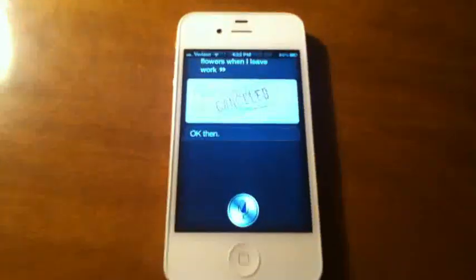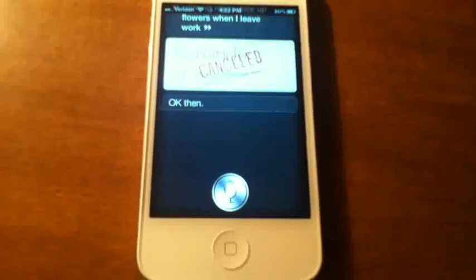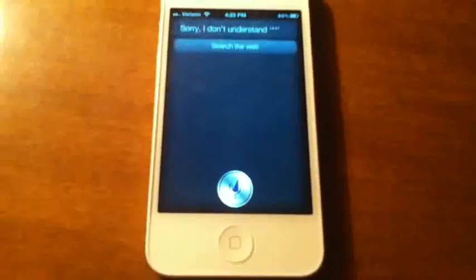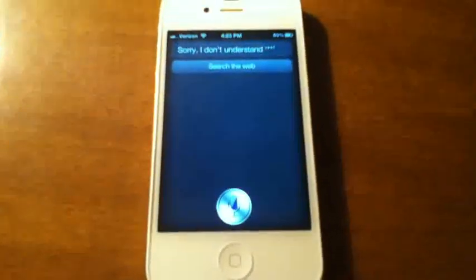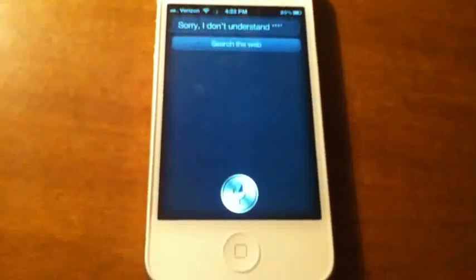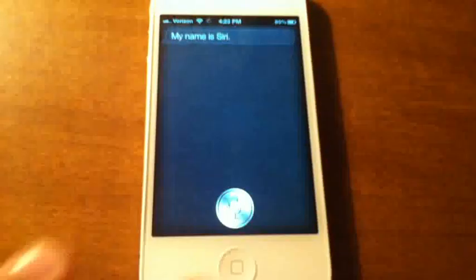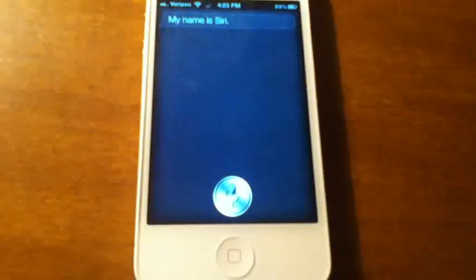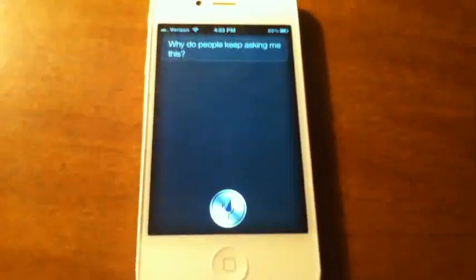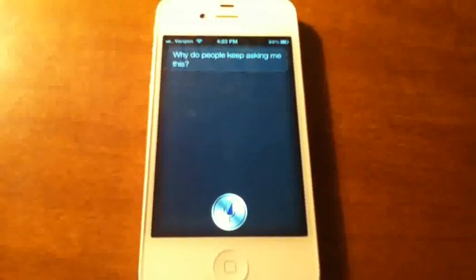Here are some funny features I thought were pretty funny. [To Siri] ***** — Sorry, I don't understand. — What is your name? — My name is Siri. — What are you wearing? — Why do people keep asking me this? So it's got some pretty funny stuff in here.